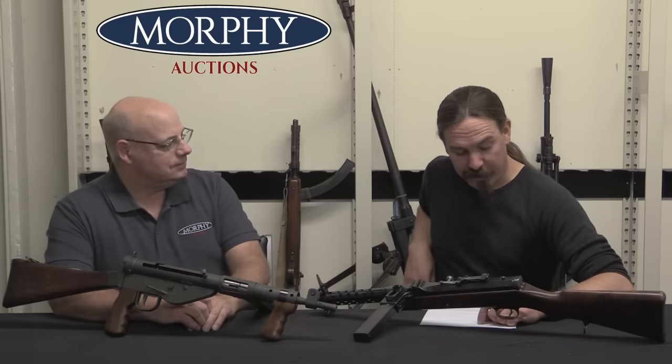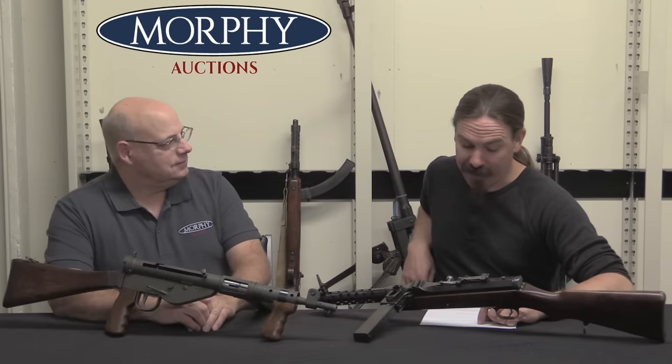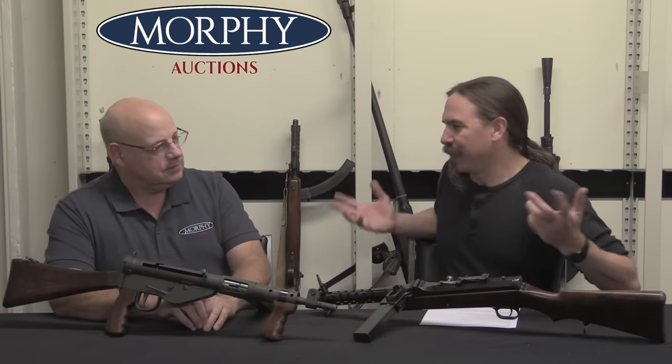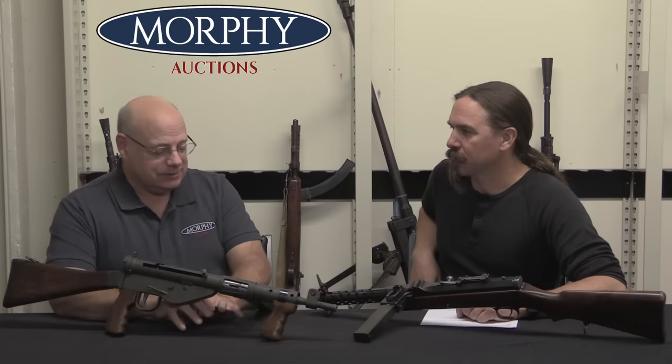Our first question is from Mark who says: What's the best course of action to follow when selling a transferable SMG? Timeline and auction house suggestion? I'm pretty sure I know what auction house you're going to suggest. But what's the process like? Well, first thing, if we make the assumption that it is fully transferable, what you want to do is contact somebody who can tell you what the gun is worth or likely to bring.